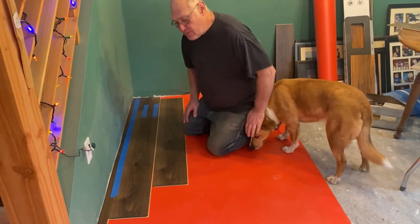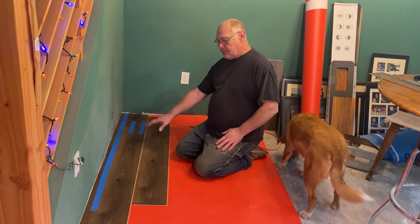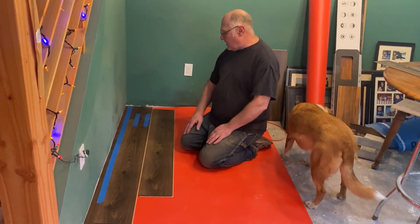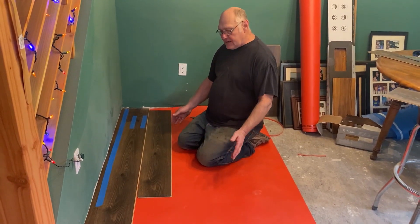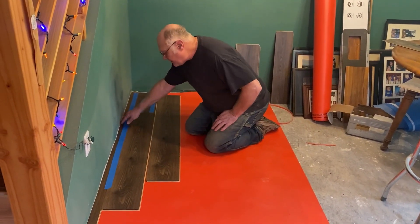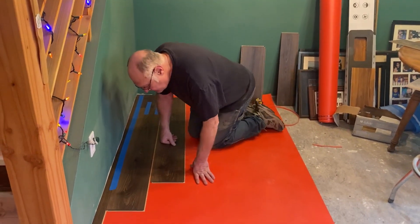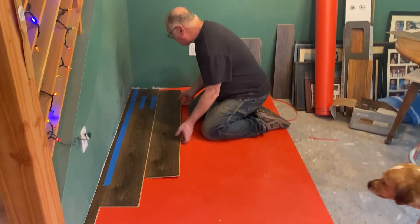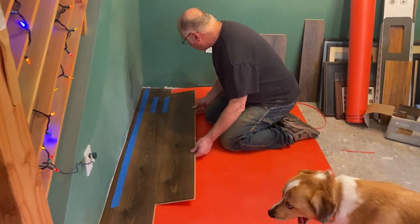Number one: carefully lay it together and tape it. I know that sounds so simple, but at first I wasn't taping it and things would come apart, stuff would open up. I'd have it just perfect and then it'd fall apart.